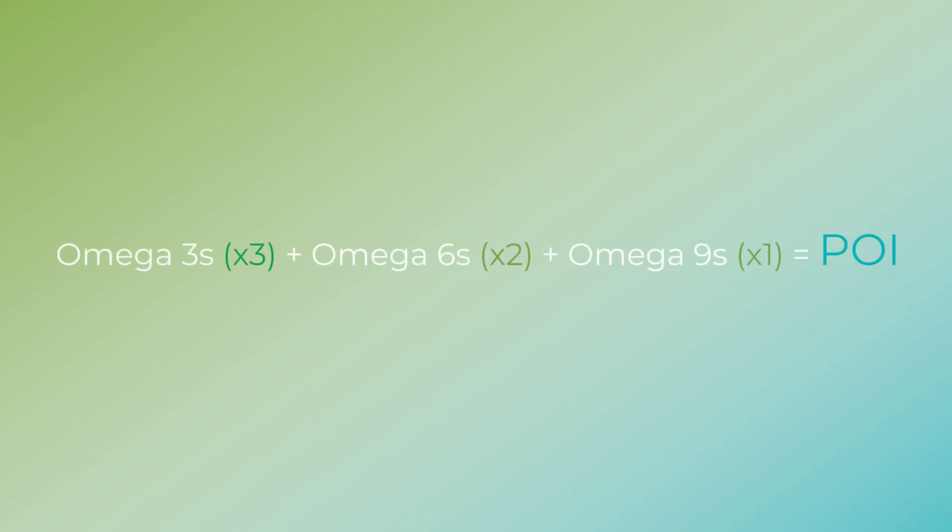Determining how much ozone an oil can hold is based on the percentage of omega-3, 6, and 9 fatty acids in the oil. Each fatty acid is weighted differently when calculating the POI for an oil, with the omega-3s being weighted more than the omega-6s and omega-6s more than omega-9s. Oils with more fatty acids allow more ozone to be infused into the oil.